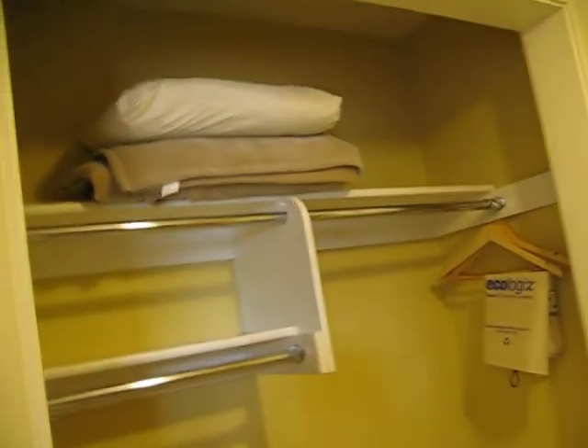Bathroom. Closet. There's a little sink area with a mirror. And a refrigerator.